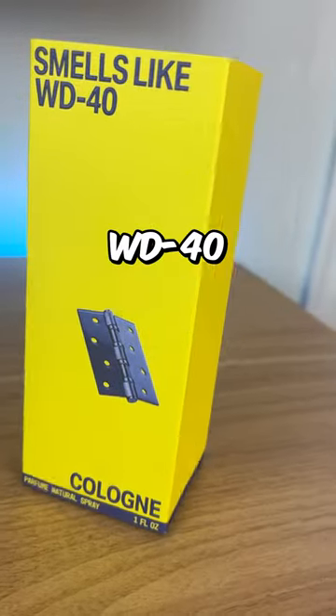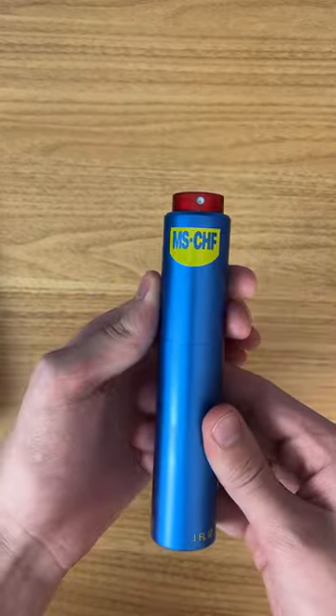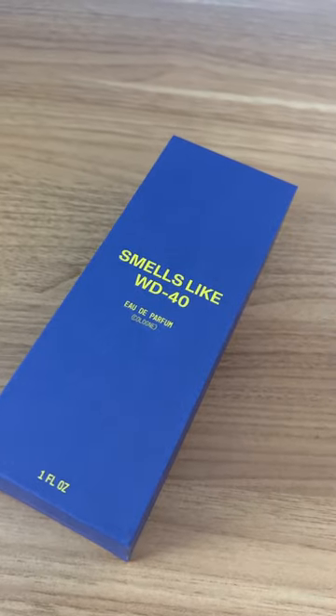This cologne was designed to smell exactly like WD-40. Mischief just released their first cologne and it has quite the interesting twist — both the smell and the look of the bottle were made to mimic the iconic WD-40 can.